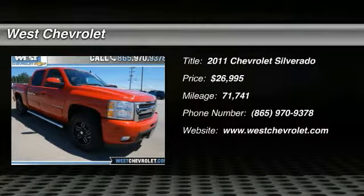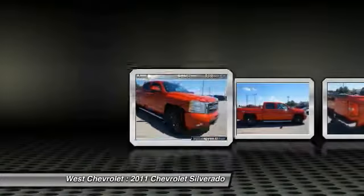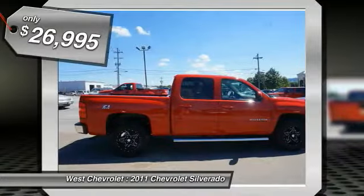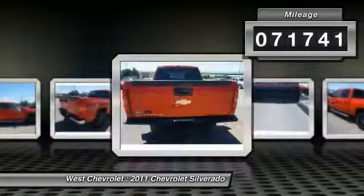The 2011 Silverado 1500. The Chevy Silverado 1500 has the lowest cost of ownership of any full-size pickup and is priced below $30,000. This vehicle has less than 75,000 miles.